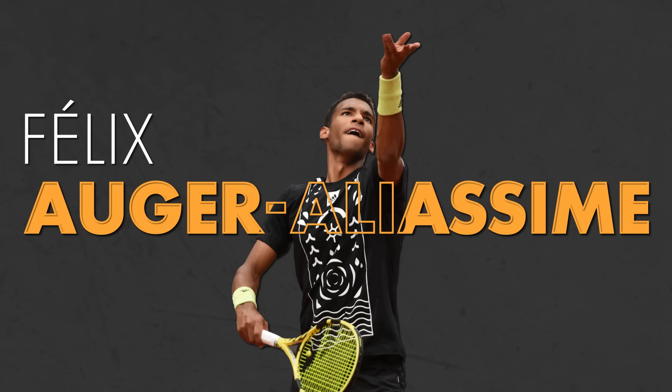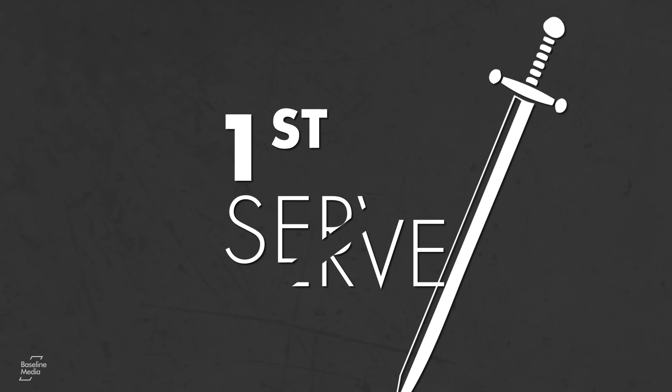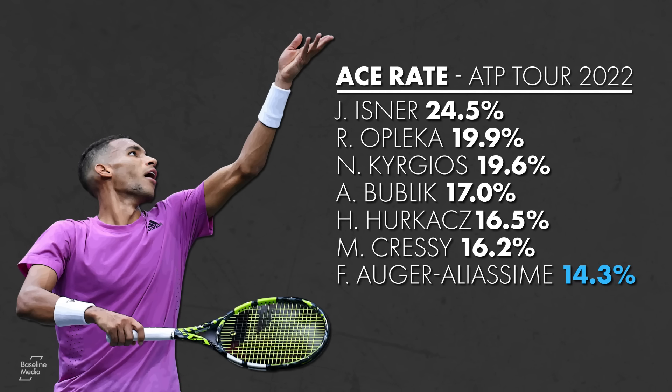The serve of Felix Auger-Aliassime is difficult to assess using a blanket statement. The first delivery might be his greatest weapon — it's a top 10 first serve in the world, producing aces at a clip that ranks 7th best among top 50 players in 2022.